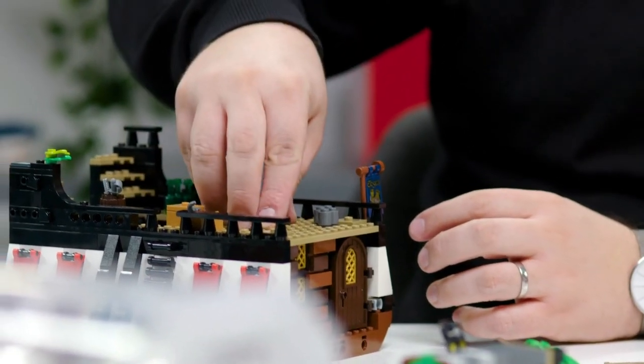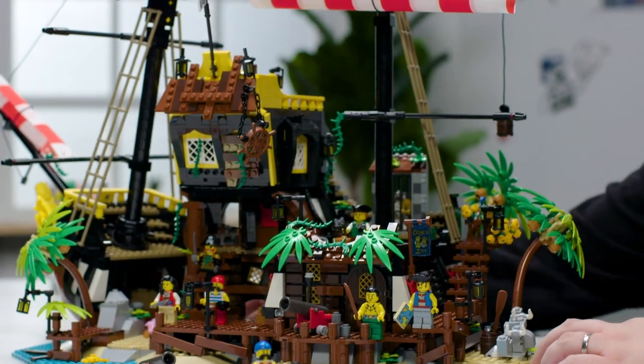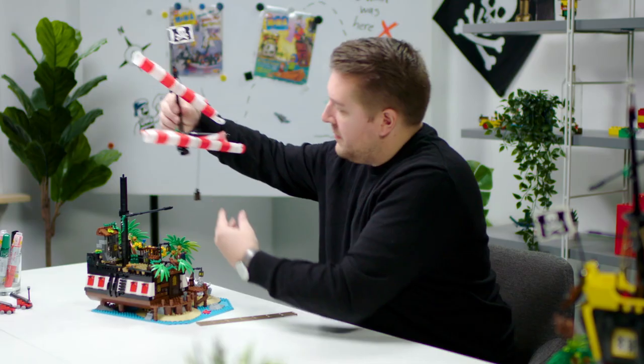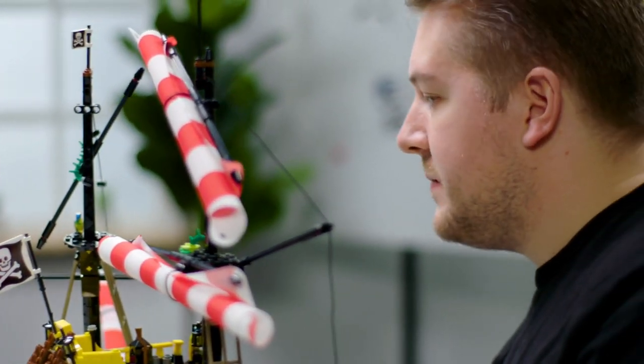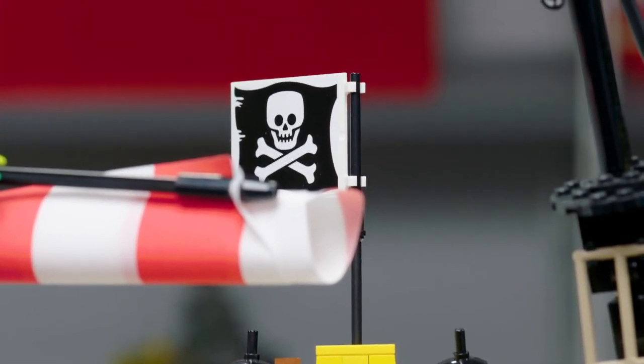LEGO fans are going to be really excited when they find a lot of the new colours. There's a bolt hole — a few pieces of that in brown — which are the first time we've been able to bring them in that size, in that colour. We've got a new colour for the rigging. We've also brought these brand new sails, which have been really cool and really echo the classic design.